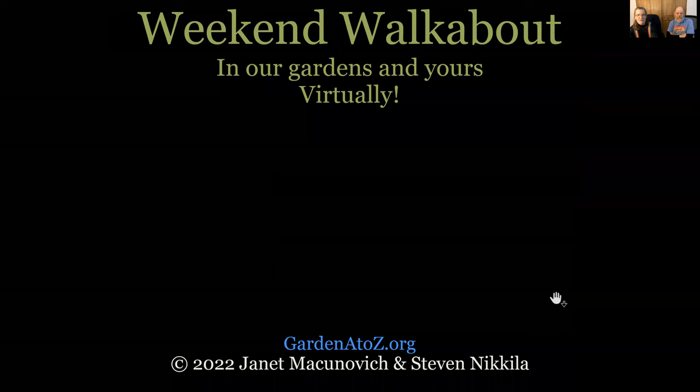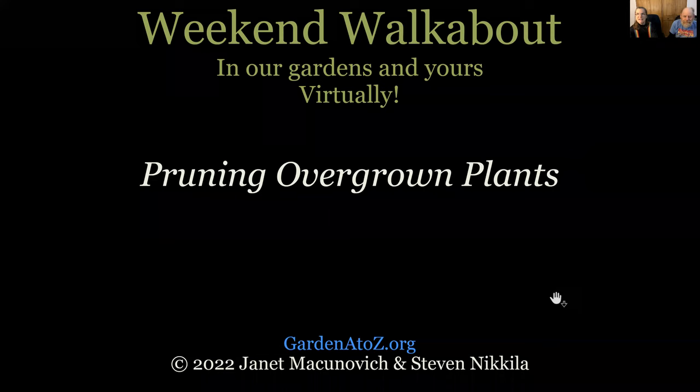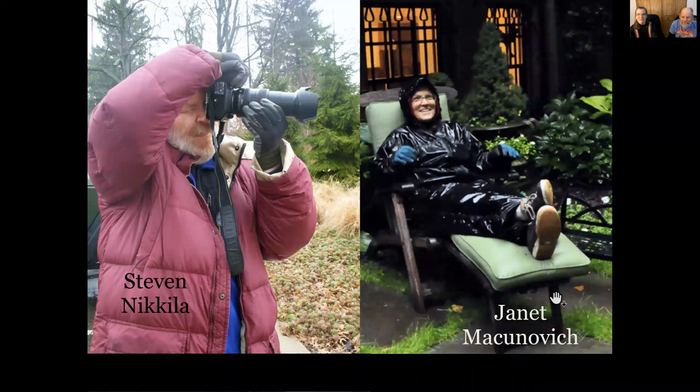Good morning and welcome to Weekend Walkabout in our gardens. We're virtually coming to you from gardenaz.org. I'm Janet McConovitch and I'm Steven Nikola. It's a little warmer when I go sit outside — what kind of shoes am I wearing? I don't even recognize you — you've got tennis shoes on. Your boots got so wet that you borrowed somebody else's shoes.